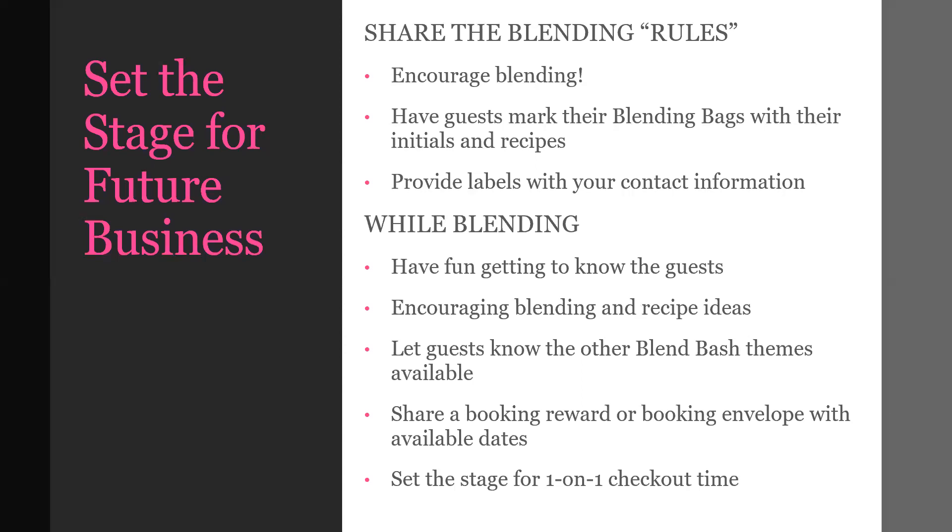You might even throw out to the group, 'Who's going to host the next one?' You might reward someone with one of the glitter candles when they book a date at the party, or use a booking envelope idea. That's basically an envelope with party dates you're ready to book, and there's a slip of paper inside each envelope with a small gift — something as simple as a sample of sprinkles for just booking that date at the party itself.